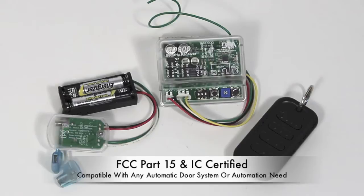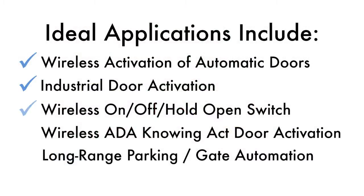the 900MHz series is compatible with any door activation system or automation need, including applications with wireless door activation, industrial door activation, wireless on-off hold open switches, wireless ADA compliant knowing act door activation, and long-range vehicle and gate applications.